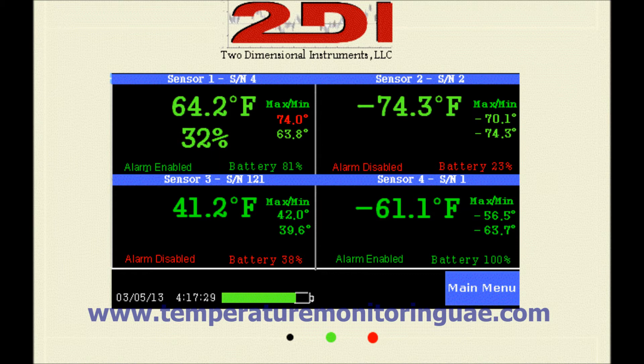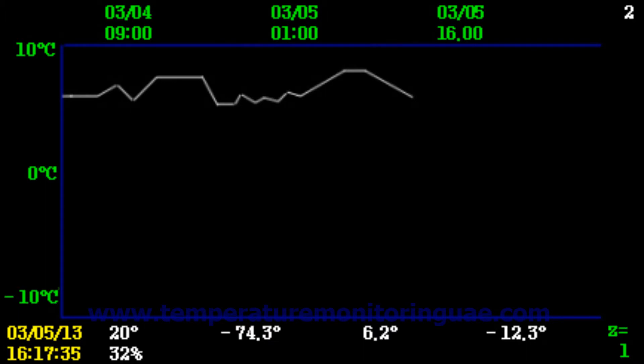Touching one of the temperatures on the current status display on the screen of the data logger causes the temperature history to be displayed as an easy to read chart. The chart can be scrolled backwards and forward. It can also be zoomed into or out to show more or less data.